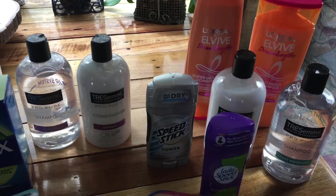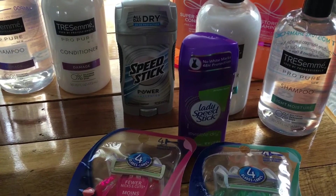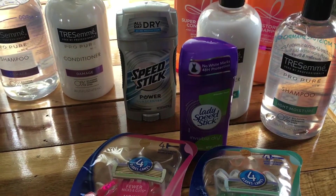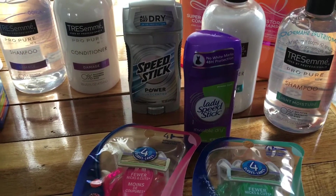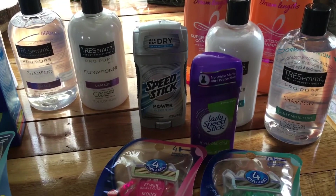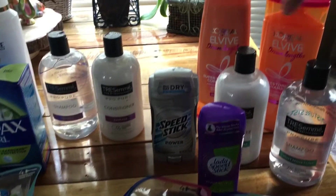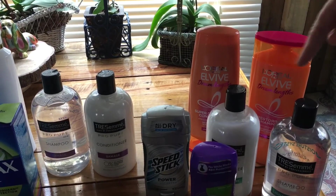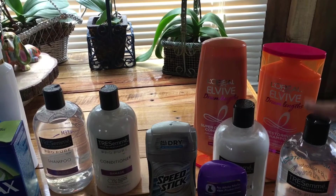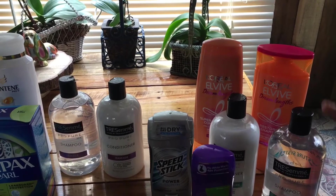We also bought two Speed Sticks. They are on sale two for $6 this week, and in today's SmartSource there are $0.50 off one coupons. I got the men's and the women's since that's all the coupons I had. I also had a $1 off CRT, making those roughly $0.50 each. Buying all four items together was actually a $0.50 money maker — you pay $7.50 and get back $8.